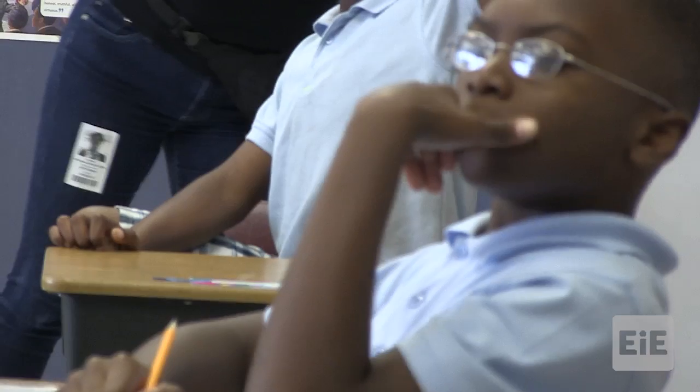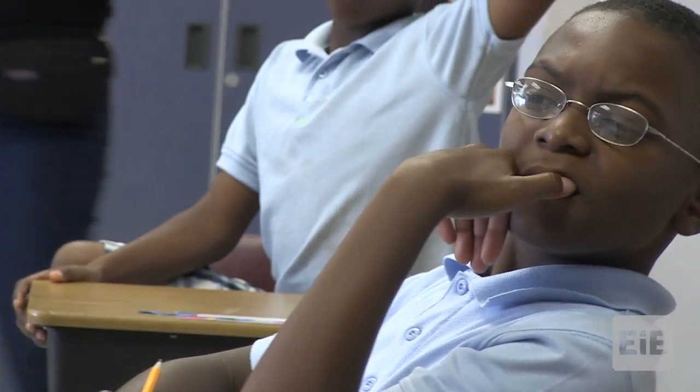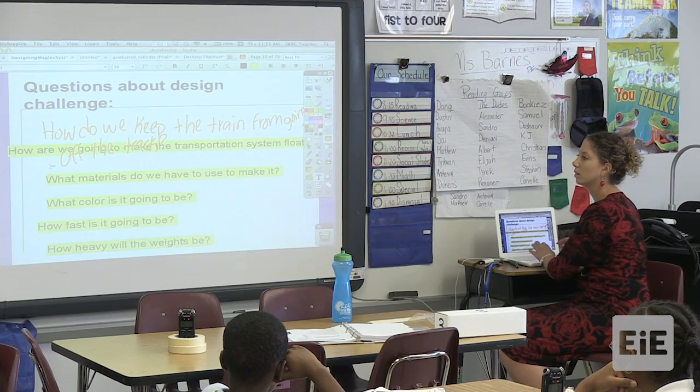How heavy would a weight on it be? How many magnets are we going to need? Tyreek raises that question.